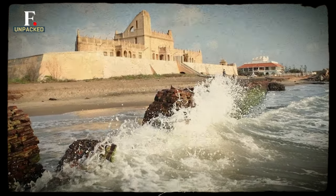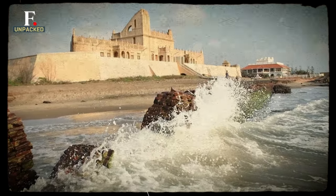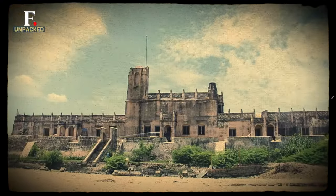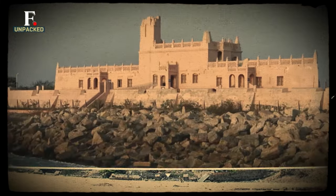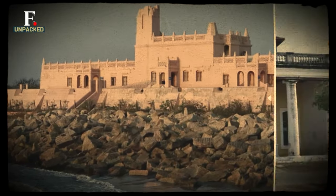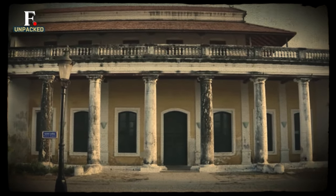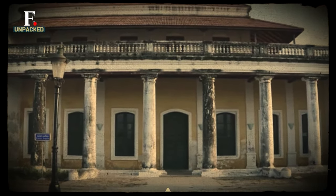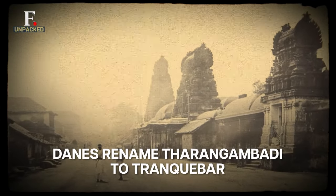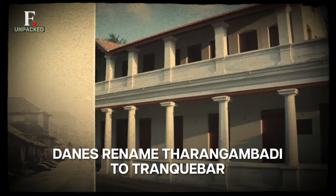On its completion, it was named Dansberg, and it housed the first Danish inhabitants. Very soon Tarangambadi became a Danish hotspot. Areas around the Dansberg fort saw European-styled houses and schools, and it was buzzing with Europeans. At least 10% of the town was made up of Danish people. And because Tarangambadi was a tongue twister, they renamed it to Trankabar.